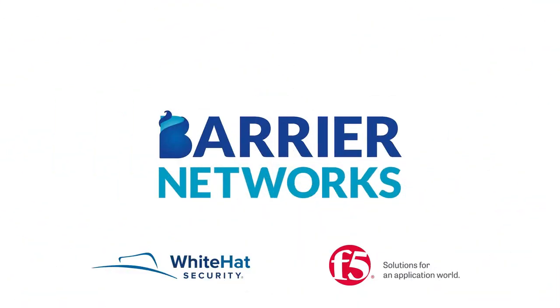Speak with your account manager to find out more, or contact us at www.barriernetworks.co.uk